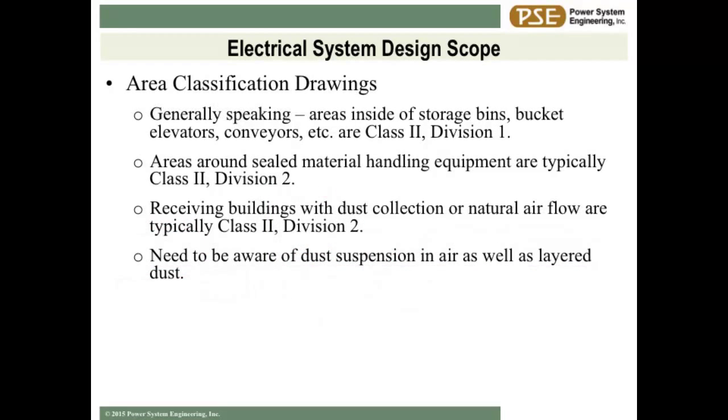Moving along to area classification. I've been in classes on area classification that last a whole day and this stuff is dry and boring - heavy stuff. I'm just going to hit the highlights and keep it light. At an owner's or general manager's level, these are the buzzwords you need to be thinking about, and for the details, hire a professional to dig into it. In a dust area, we're talking about a Class 2 area.